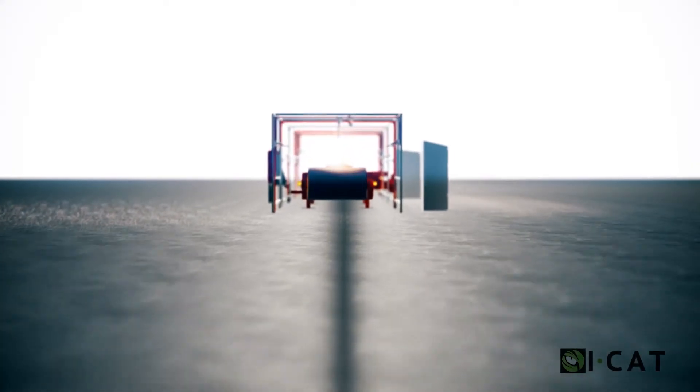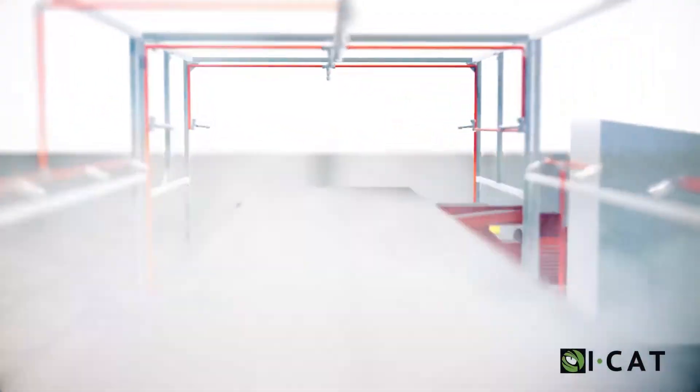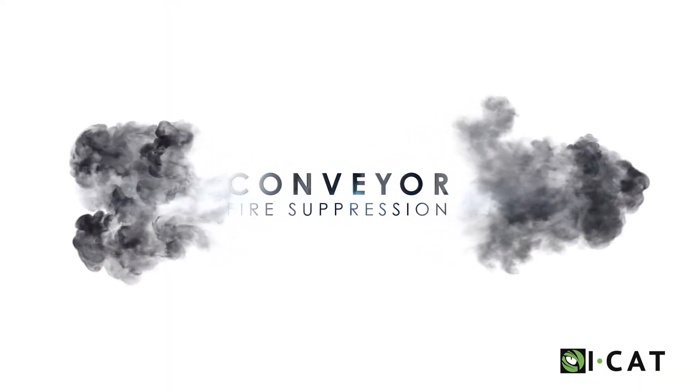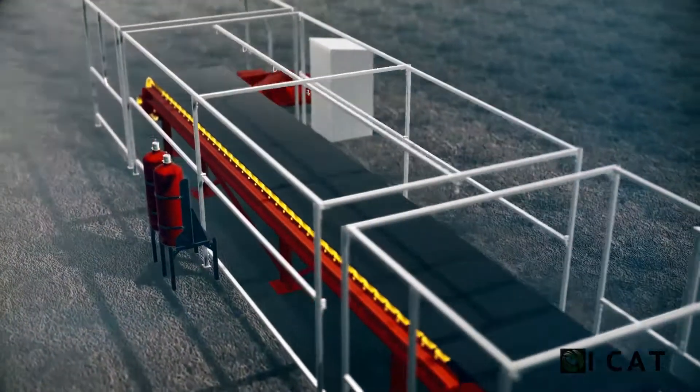Conveyor test conducted on a full-scale operational conveyor belt as witnessed by BSI. ICAT's conveyor belt suppression system consists of two systems: primary and secondary suppression systems.